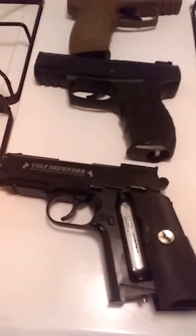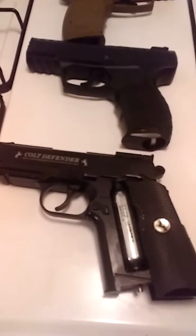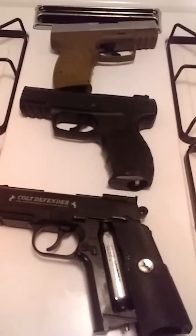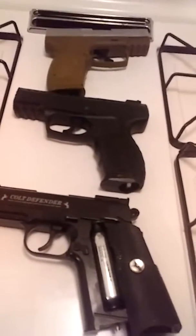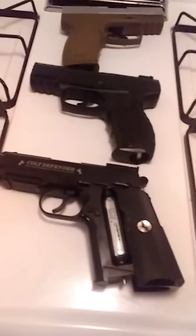All three of them are semi-automatic, which means as fast as you can pull the trigger, that's how fast the BBs will come out. A full automatic is when you squeeze the trigger and it empties a whole round. But anyway, those are the three pistols.